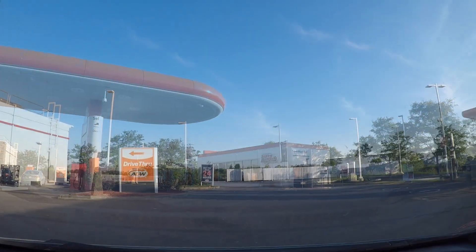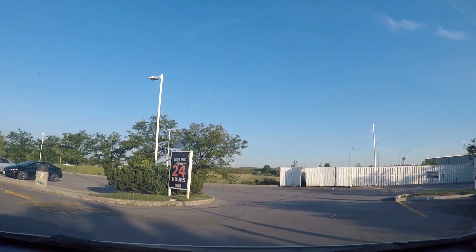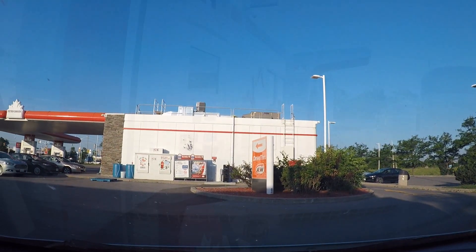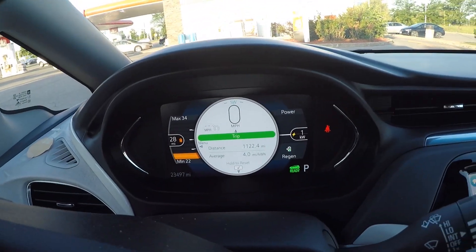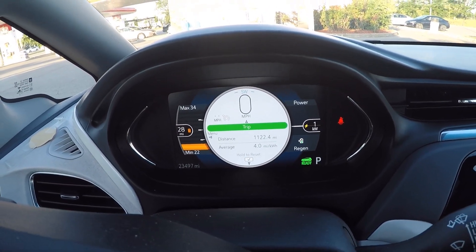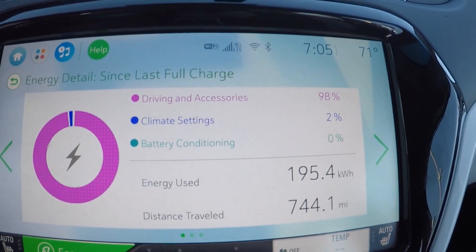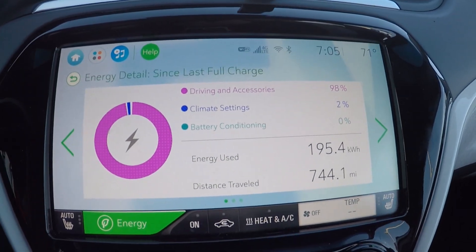Both chargers are empty, so this one might be better to back into. There we are, lined up with the charge port which is down here. We're starting on what I think was 13% battery state of charge — 28 miles. So clearly you're not going to go very far on that. Good temperature, 70-71 degrees Fahrenheit.